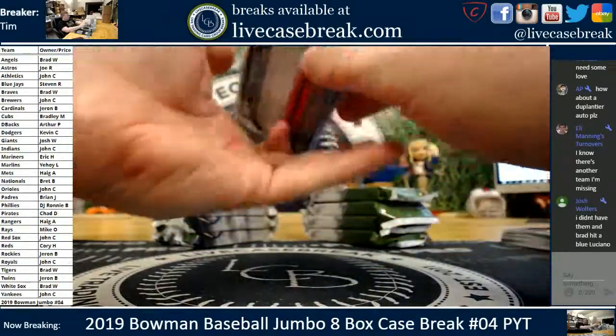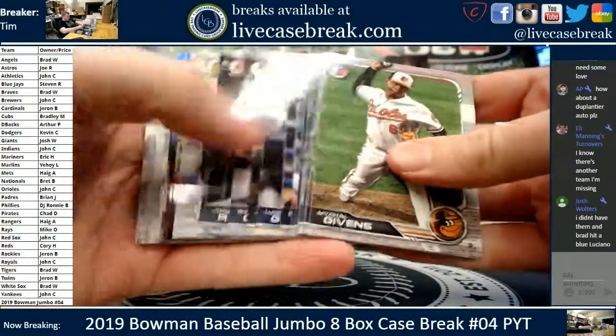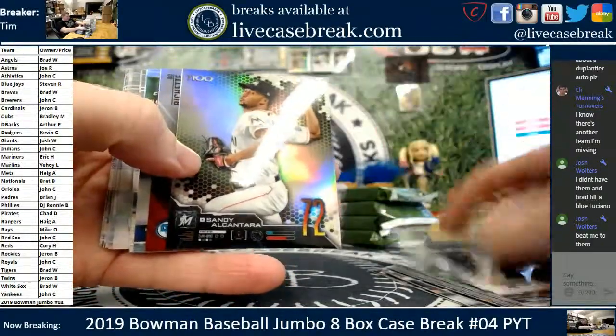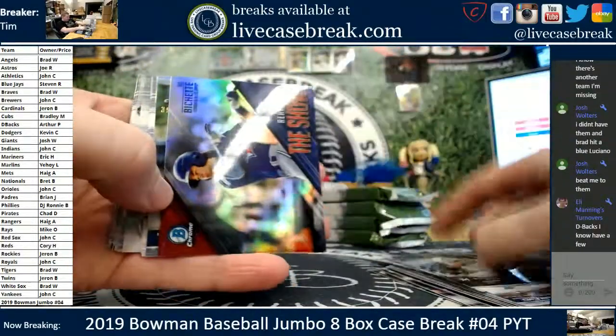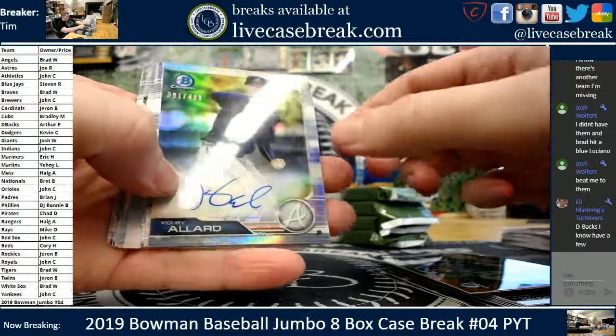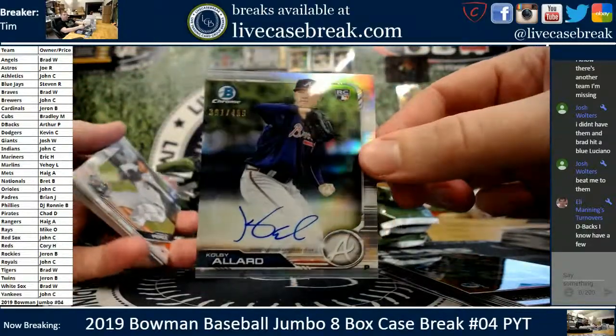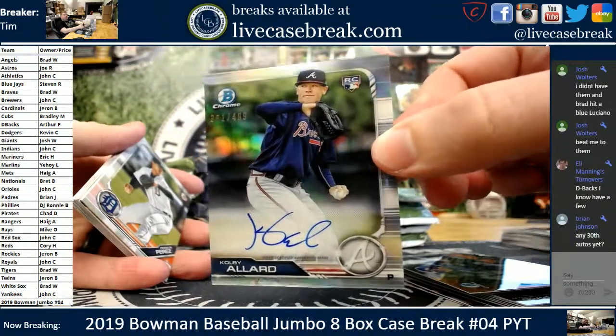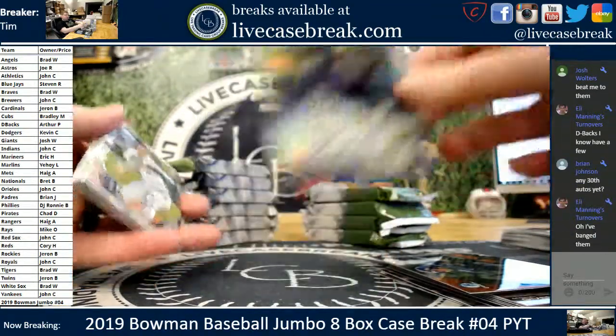Duplantier. All right. Royals are pretty good, Jared. Luciano and Vladdy G. Looks like an auto coming up. Sandy Alcantara, Bichette, show. Colby Allard — rookie auto for the Braves. 391 out of 499 for Atlanta. Brad W. 391, 499. Colby Allard.